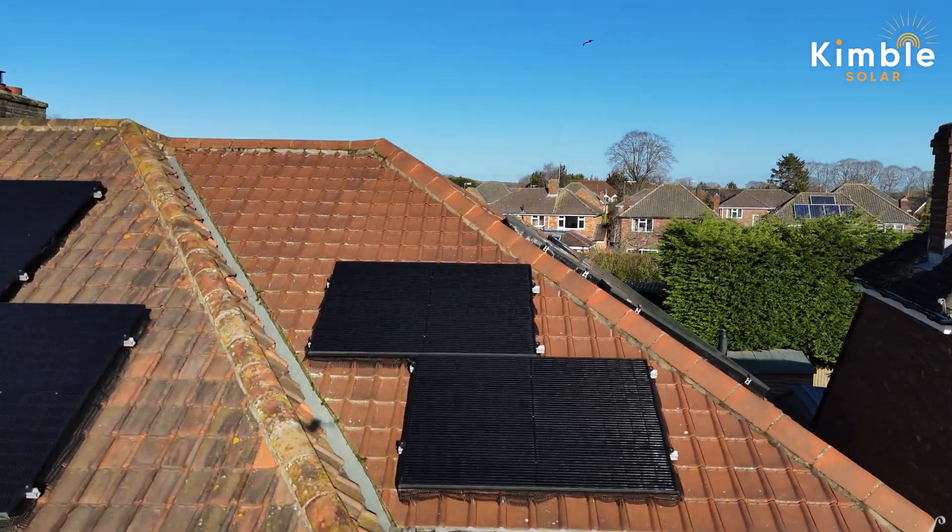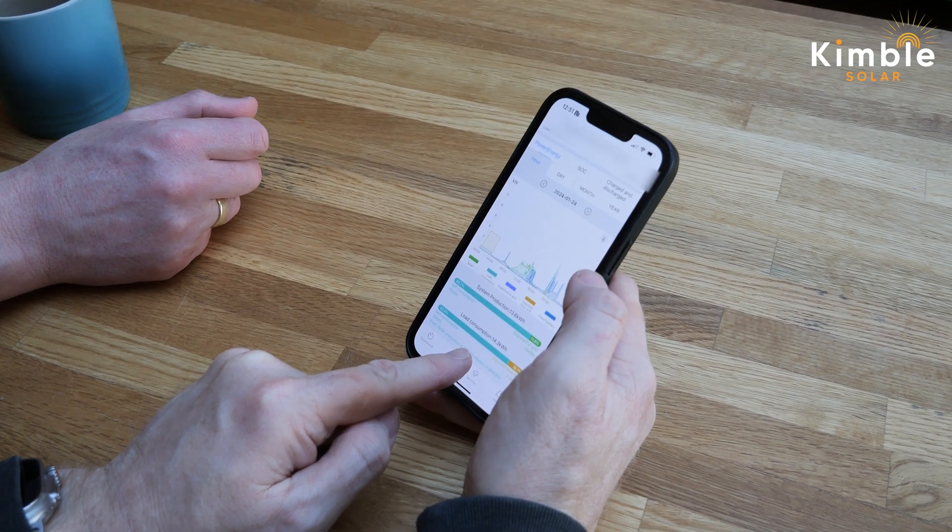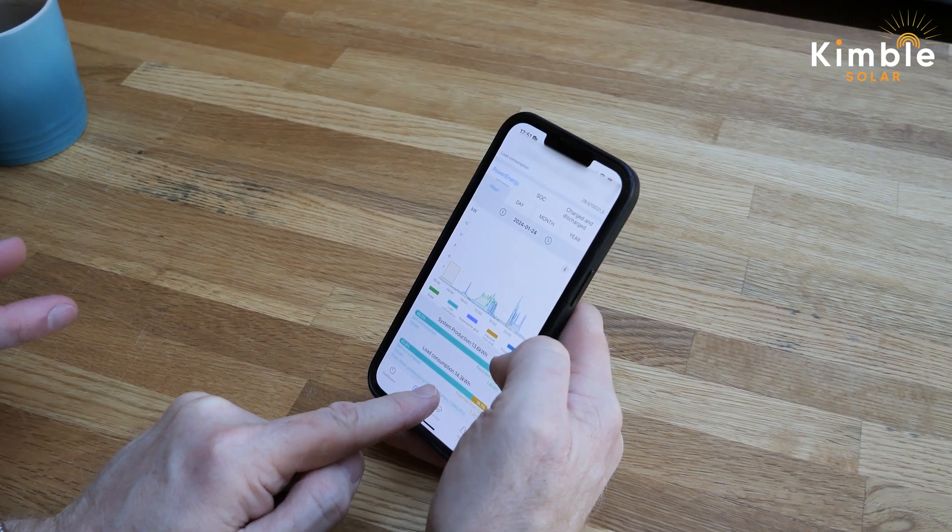We're running pretty much totally off solar. It's definitely worked out very well financially. 84% of what we consumed came from our own generation. This is January.